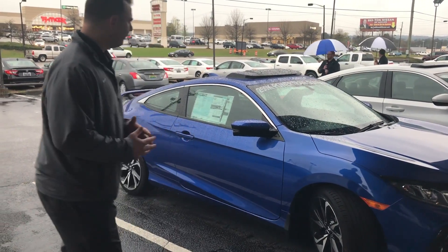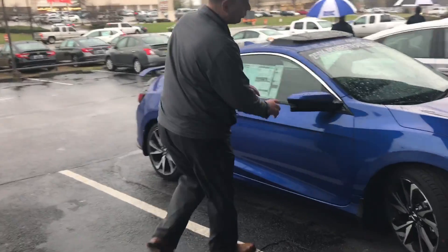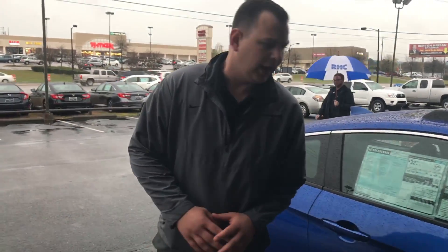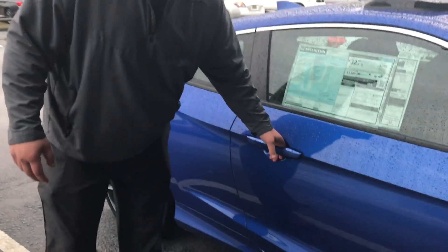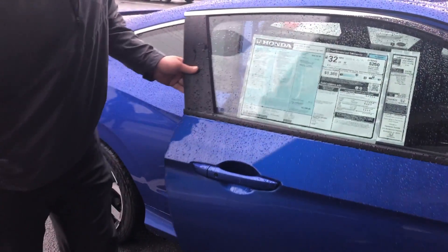A couple of details about it: this car does have the breakaway mirrors, and also you have that lane watch still on this car. The keyless entry is one of my favorite features — all you do is grab the handle right here to unlock it, and to lock it, all you do is press that little button right there.